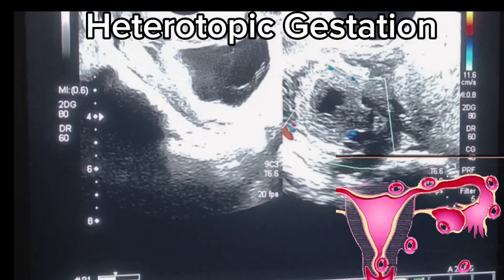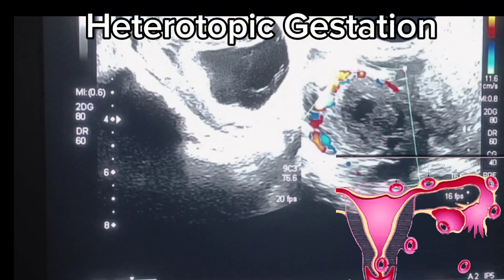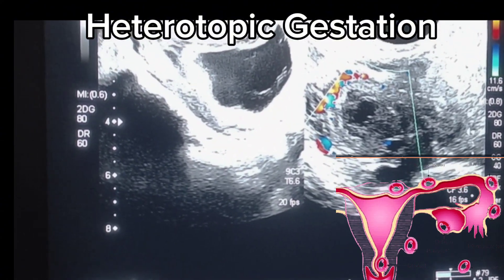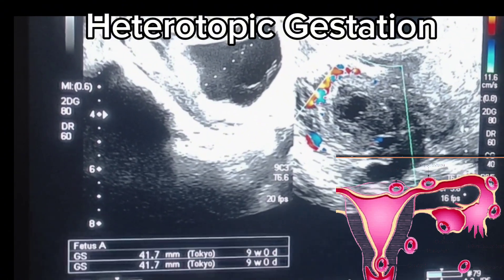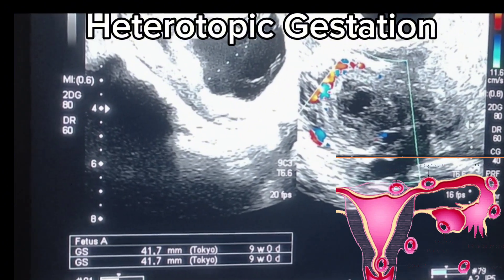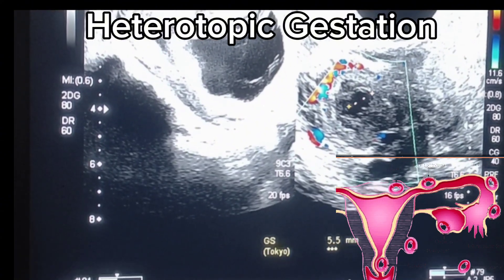Causes and risk factors are assisted reproductive technologies, history of pelvic inflammatory disease, previous ectopic pregnancy, tubal surgery or abnormalities, and use of fertility medications. On Doppler scan, we can also see a ring of fire sign. This is circumferential vascularity which is also known as the ring of fire sign.